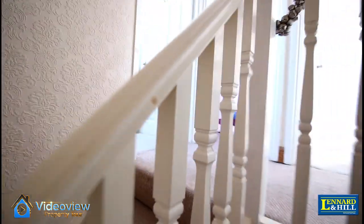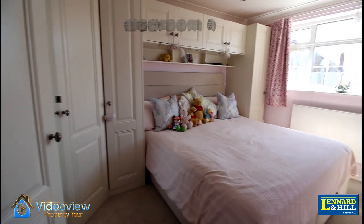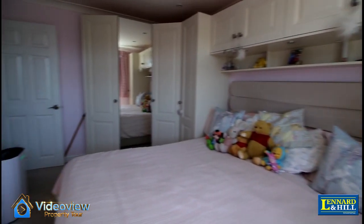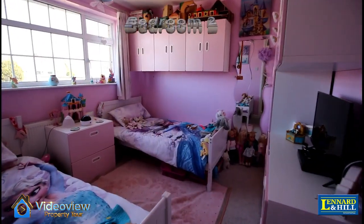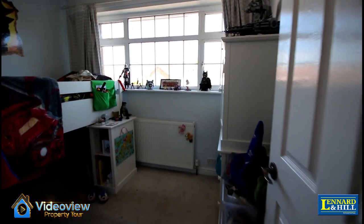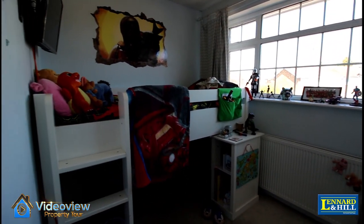Upstairs, there's a small landing with doors to each of the three bedrooms. Bedroom one has an extensive range of fitted wardrobes, a window overlooking the rear garden, and there's a walk-in wardrobe as well. Bedroom two is another double sized bedroom with a window looking to the front, and bedroom three is an excellent sized bedroom with a window looking to the front.